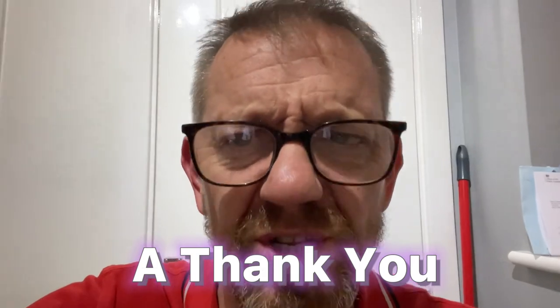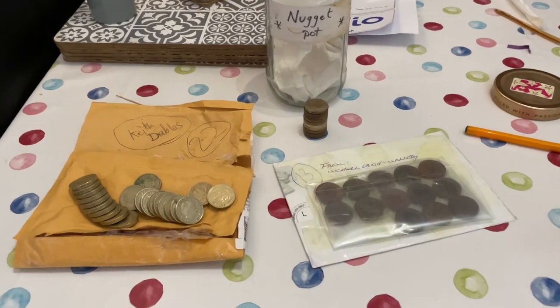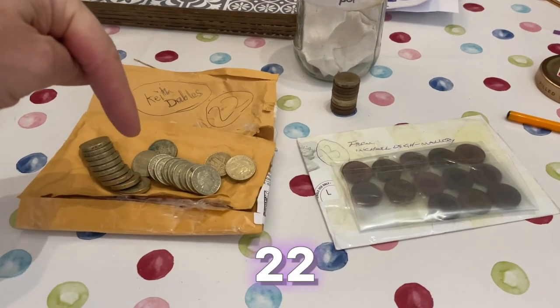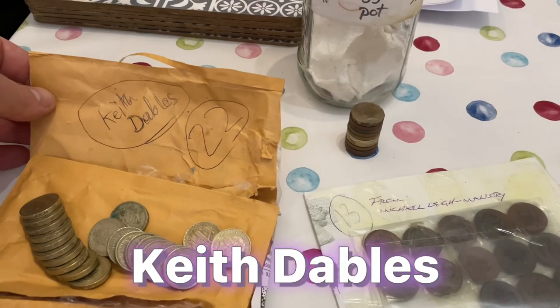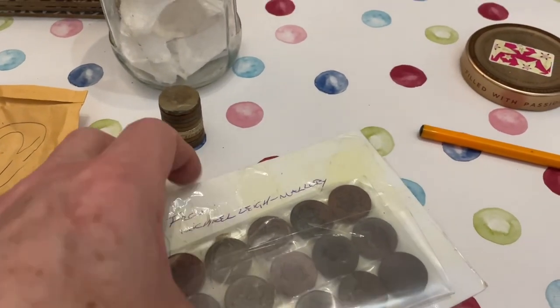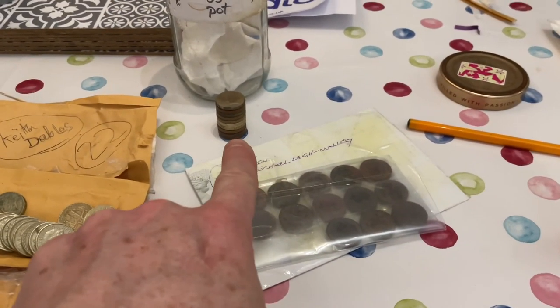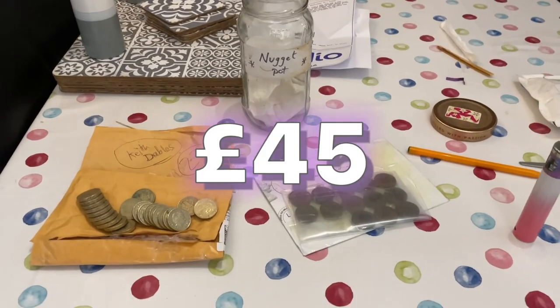Surface find! Hello and welcome to the kitchen. This is the kitchen. Just got something amazing in the post that I should add to this video. Here it is — look at that. Amazing. There's 22 old nuggets from Keith Dables — I hope I'm pronouncing that right, mate. And there is 13 from Michael Lee Mallory. With 10 already in the pot, that gives us 45 pounds in the nugget pot. Sorry about the mess. How cool is that? Thank you so much. That's absolutely brilliant.